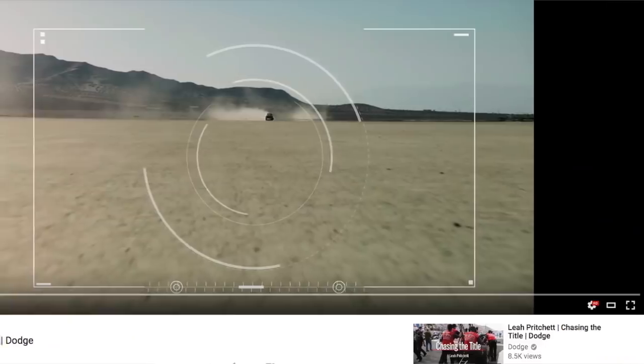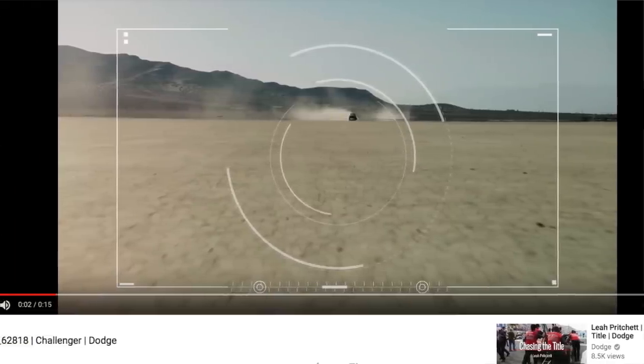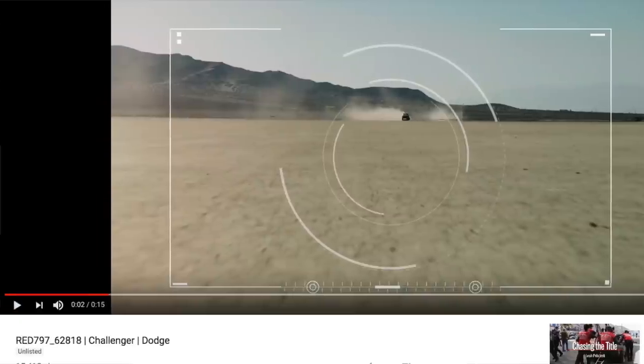All right, guys, so we're going to talk a little bit about a commercial that got released. And if you go to the Dodge YouTube page, you won't be able to see it — you need a direct link in order to see it.